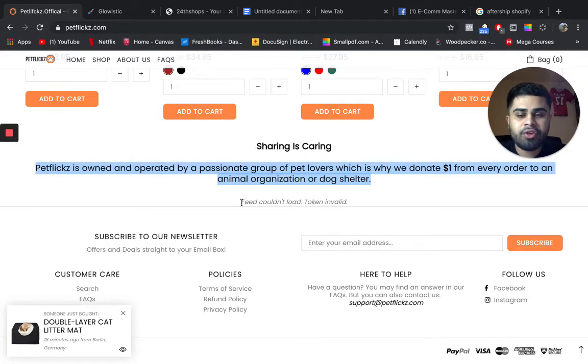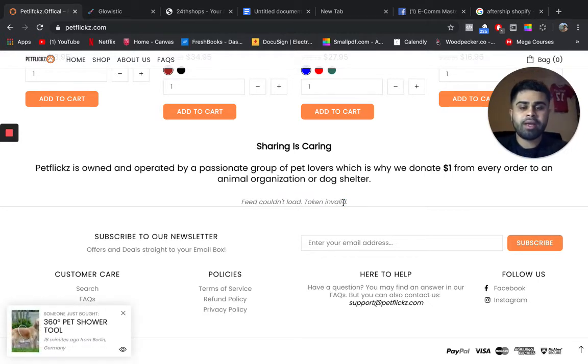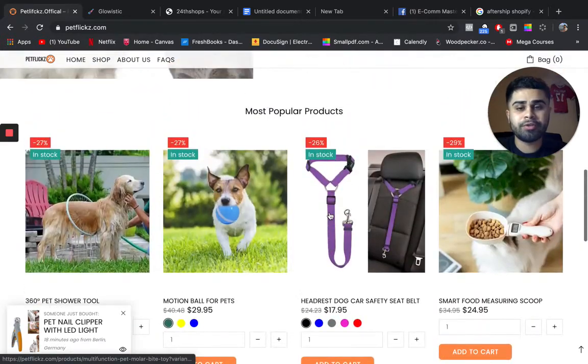I see you're trying to load your Instagram feed but it says the token is invalid. You definitely want to fix that. Our main goal is to be as professional as possible, so make sure you troubleshoot and fix that issue in general.